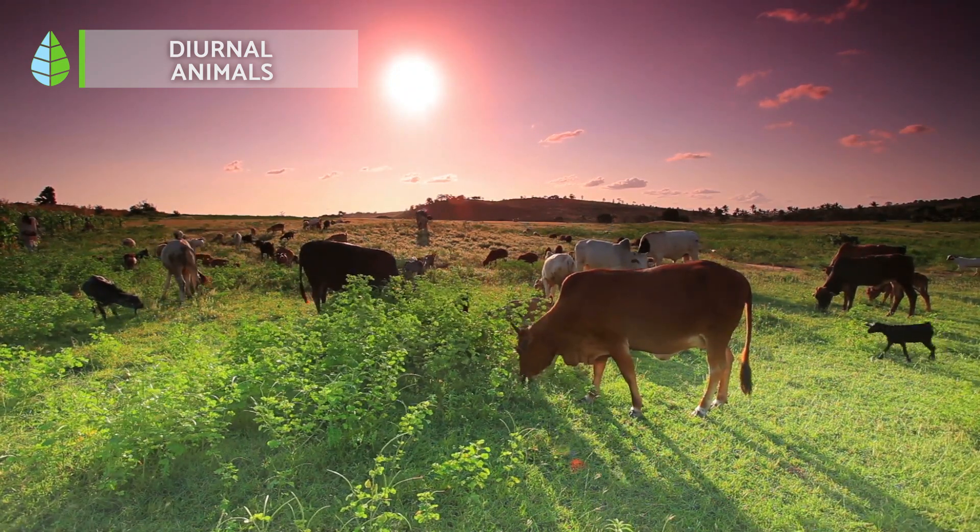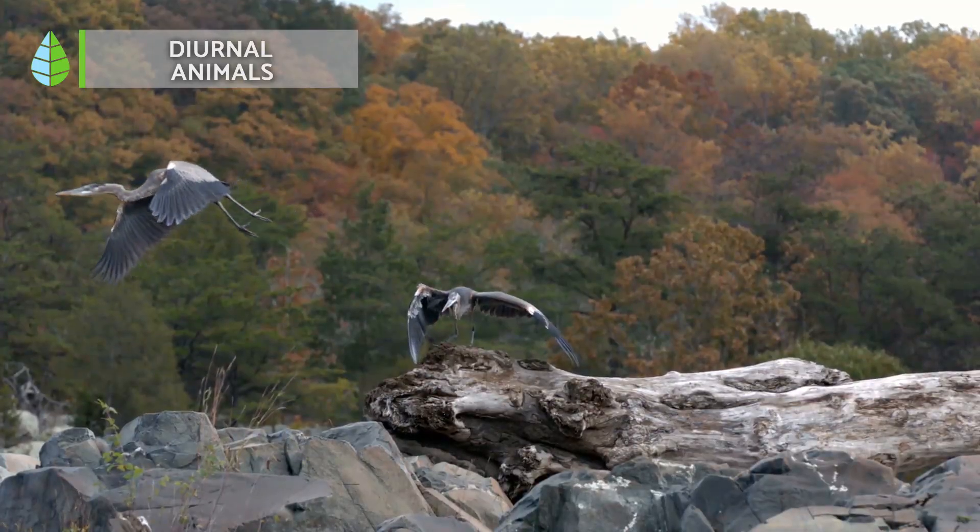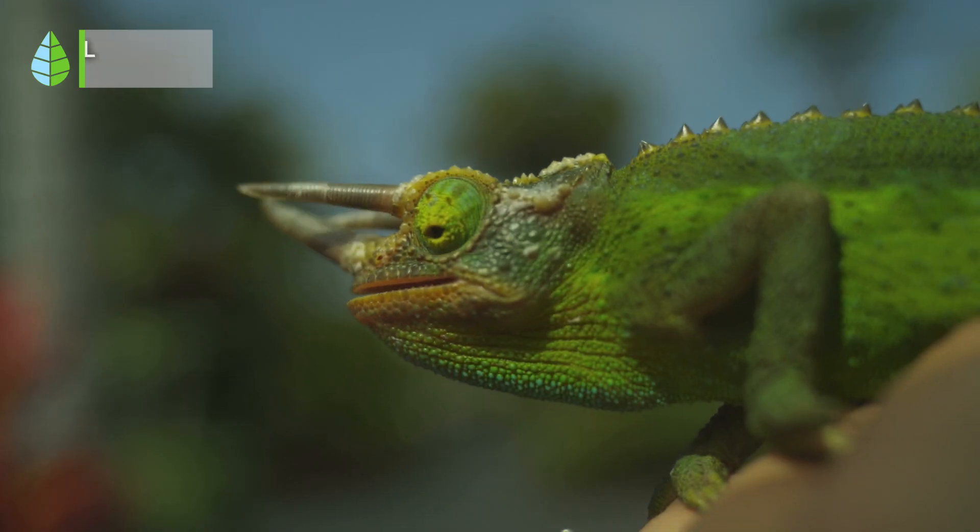Examples of diurnal animals include red squirrel, hawk, peacock, heron, frog, bee, butterfly, and chameleon.